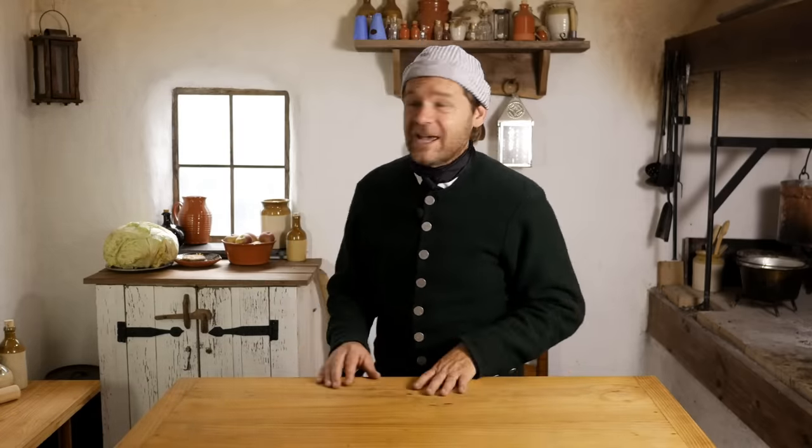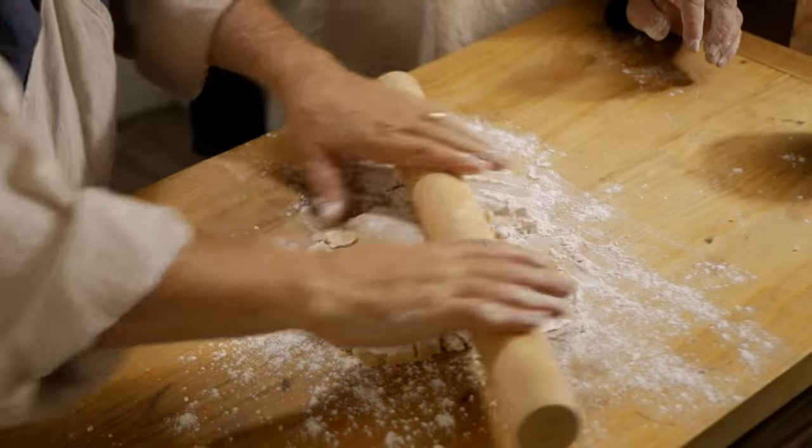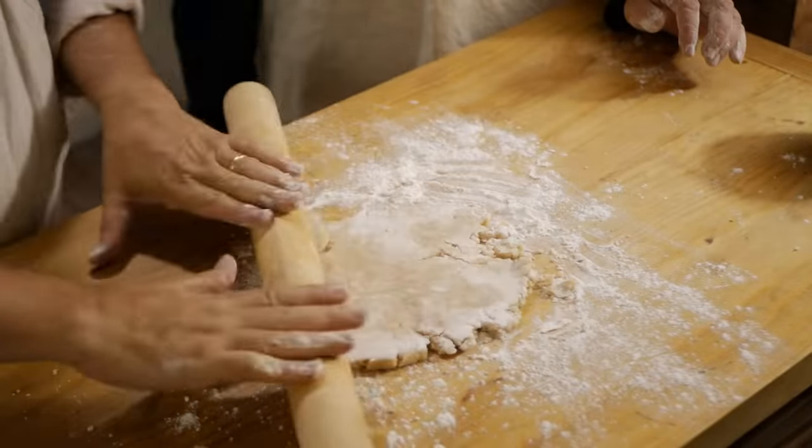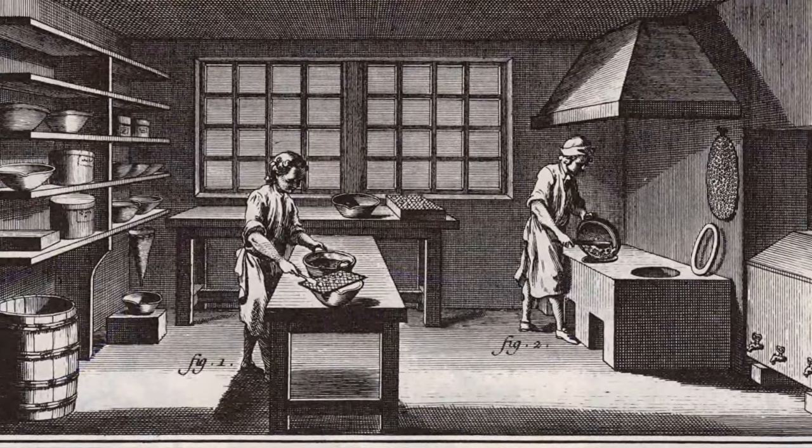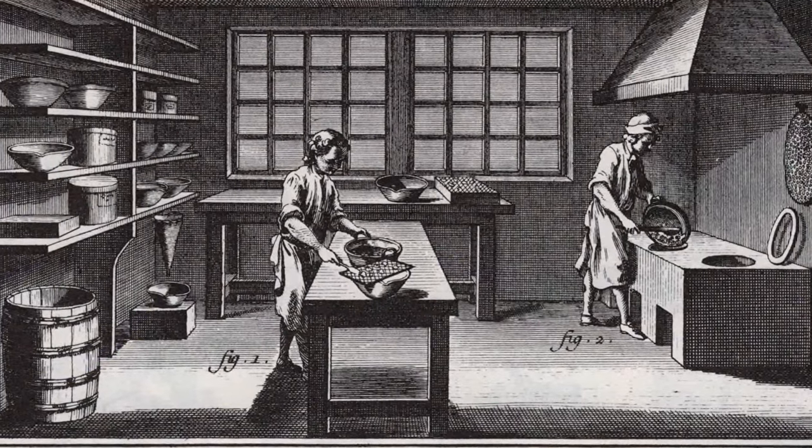Another major component is the work surface. Most of us have islands and lots of countertop space in our modern kitchens. You don't find much of that in the 18th century. We do have a little bit of countertop space here, but the main working surface is the large kitchen table in the middle of the room. This particular table is made a bit higher than authentic for better video visibility, but typically in 18th century kitchens you'd see a fairly large, low table for all that cooking work.